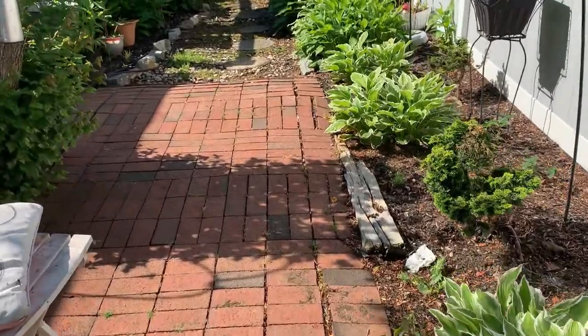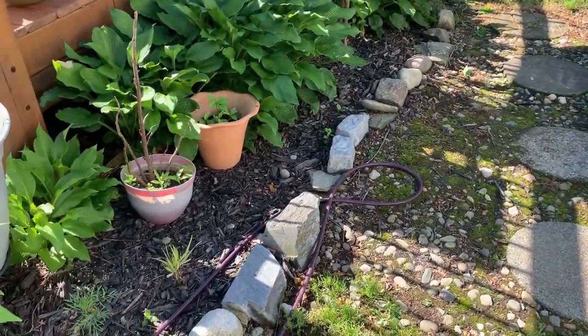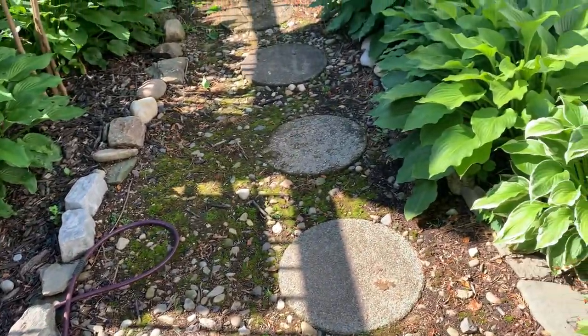Hey guys, I was just walking around the garden, checking things out, planning my day, noticing that I have cosmos growing around, popping up around the garden.